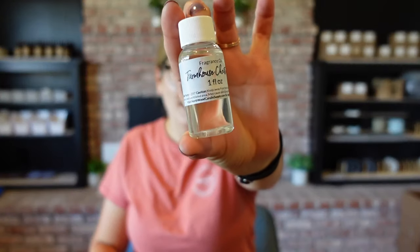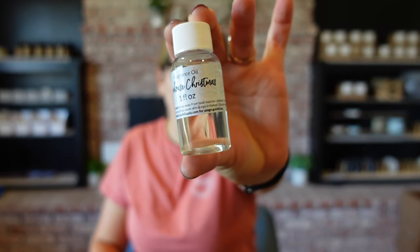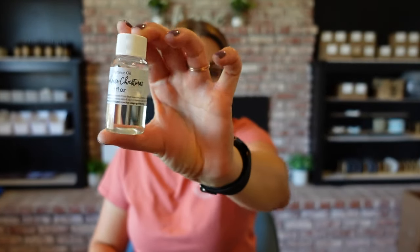Now we have Farmhouse Christmas — I really like the font they used on the label, that is super cute. This one has notes of pine, apple, raspberry, strawberry, spice, and woods. I was expecting it to be a little bit sweeter with those berries, and definitely it is on the sweeter side, but really nice — a good balance of all those Christmassy scents in one. That's a really nice one.